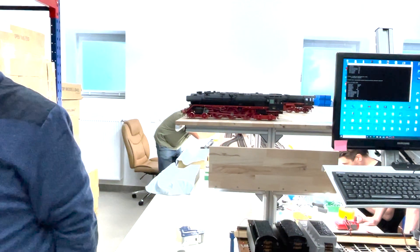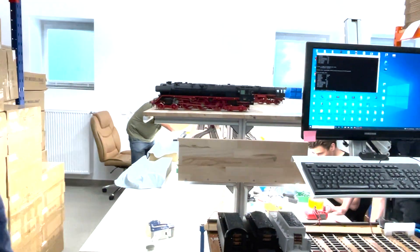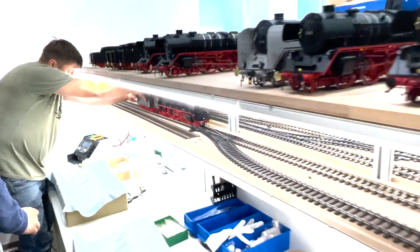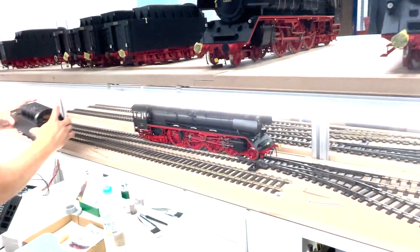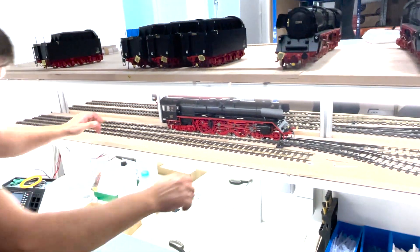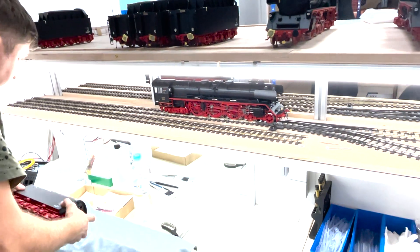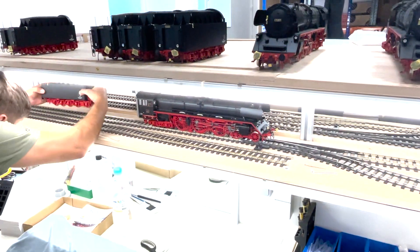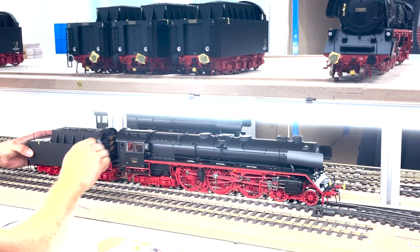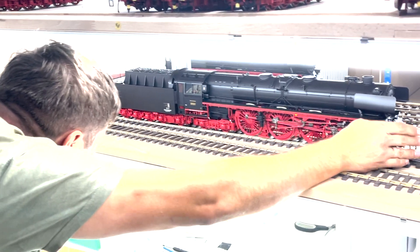Could I film the running of the O5 a little bit? Sure! This is a Deutsche Bundesbahn version, if you want. Just put it on. You can hear it's already a very strong sound, right? But we can control it by a function key — F15. Then we'll make it a little loud.